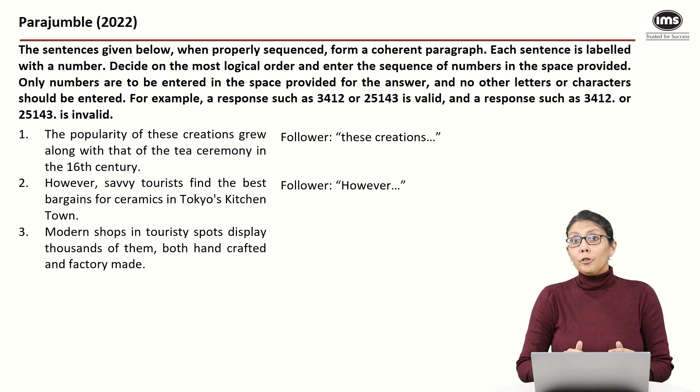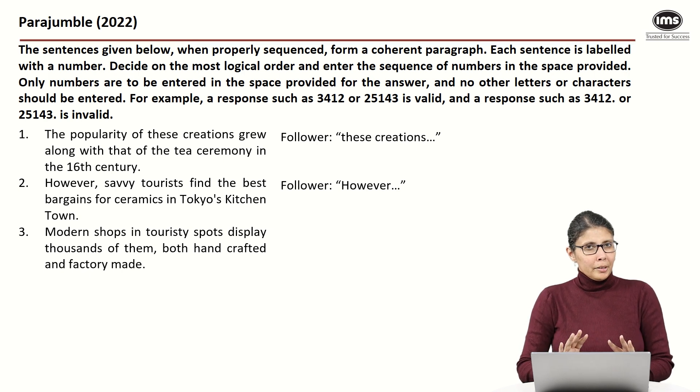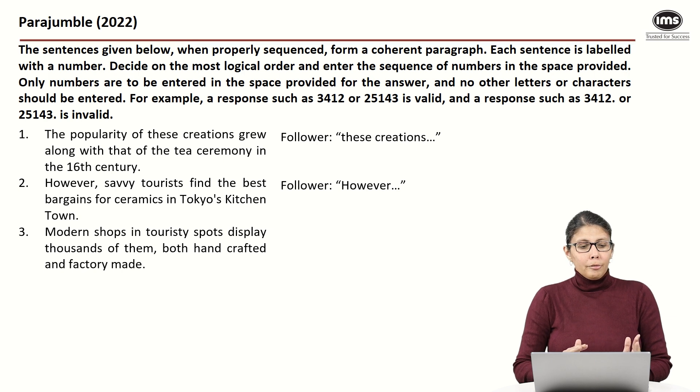Statement three says: 'Modern shops in touristy spots display thousands of them, both handcrafted and factory made.' 'Thousands of them' likely refers to ceramics. Reading two and three together, three suggests there are a lot of options in touristy spots, while two says savvy tourists find the best bargains in one specific place — a contrast. So three and two could be our first mandatory pair.